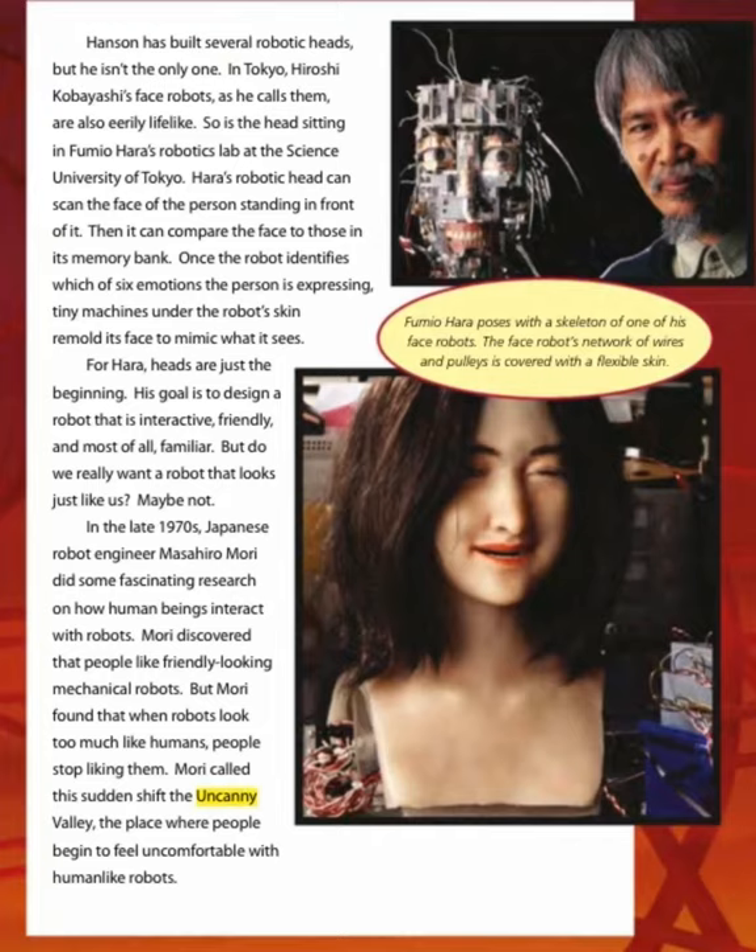But do we really want a robot that looks just like us? Maybe not. In the late 1970s, Japanese robot engineer Masahiro Mori did some fascinating research on how human beings interact with robots. Mori discovered that people like friendly-looking mechanical robots. But when robots look too much like humans, people stop liking them. Mori called this sudden shift the Uncanny Valley — the place where people begin to feel uncomfortable with human-like robots.